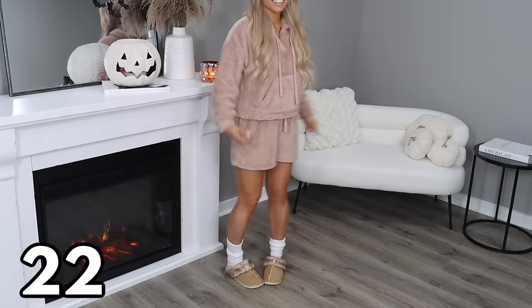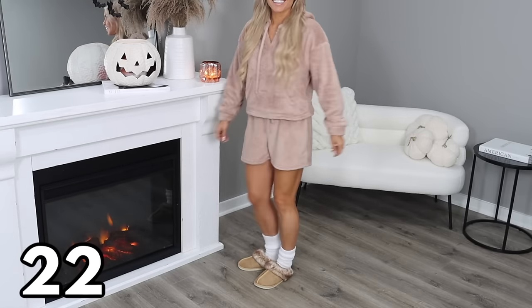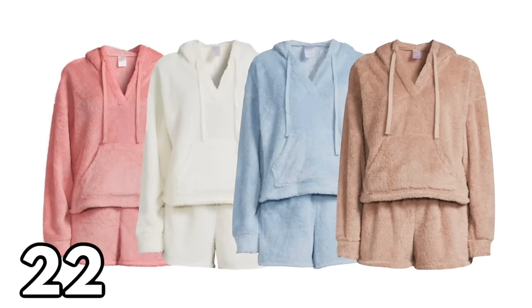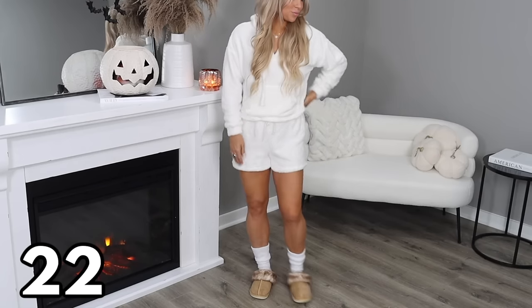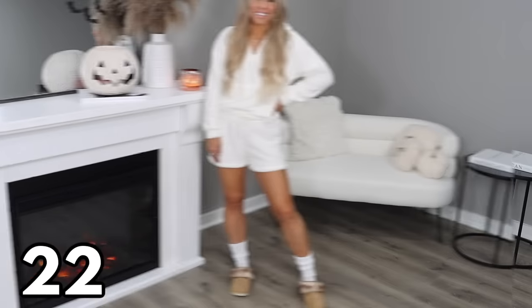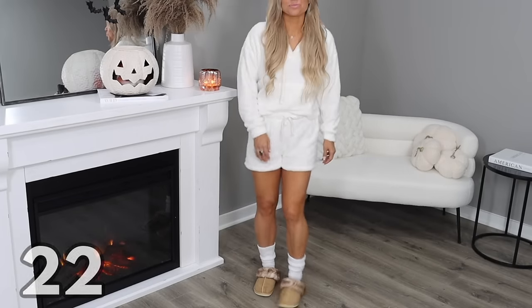Up next is this awesome two-piece set at $16.98, available in four different color options and sizes extra small through 3XL. I liked this set so much that I bought it in two colors — Mocha Delight and Winter White. This looks very similar to Skims. It's very cozy, very fun, and at the price you just can't beat it.